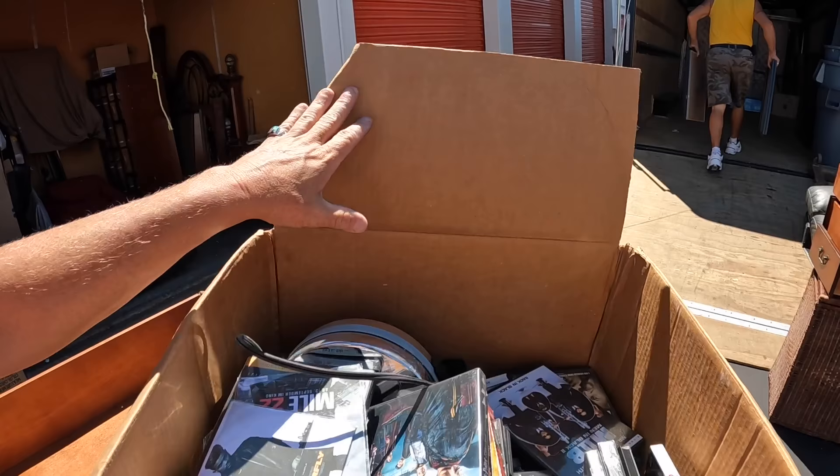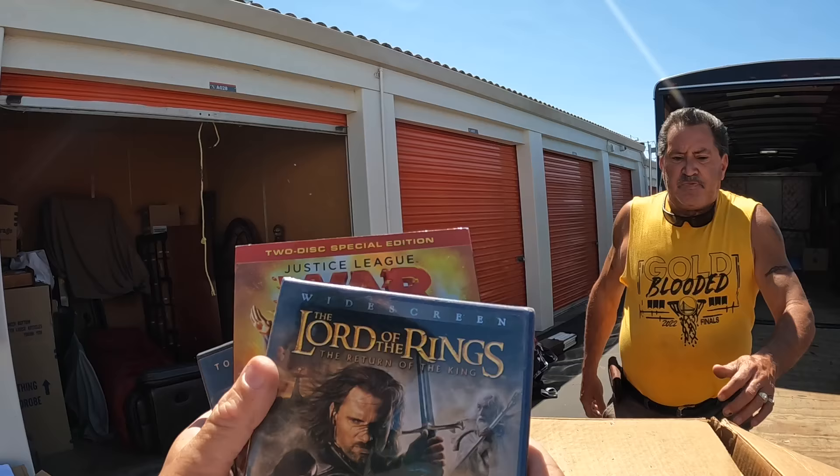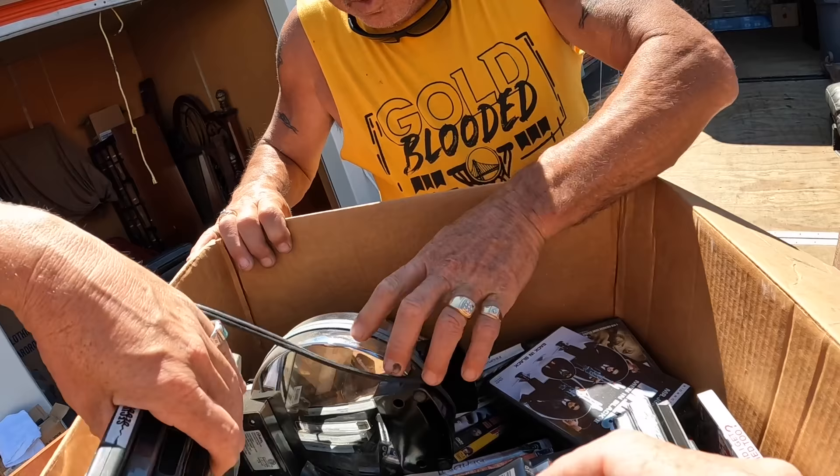We got a box of DVDs. All things Harry Potter, Lord of the Rings, the Justice League. Those are kind of cool DVDs. The bootlegs we can't do nothing with, but most of these I'll probably just set all this aside for the auction. Not even watched. A little dusty.